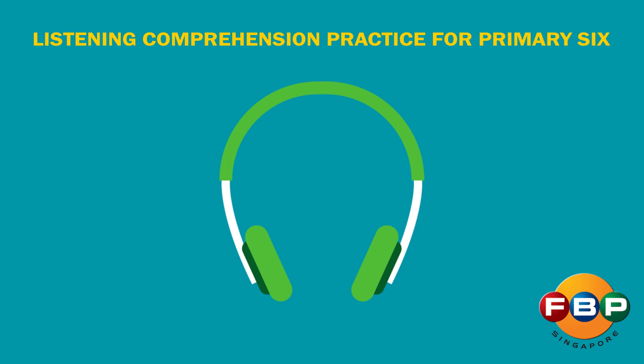Listening Comprehension Practice for Primary 6. Instructions to Teachers: Before you begin this practice listening exercise, please check that the volume of the speaker is audible to all your students. Adjust the volume of the speaker to ensure that all your students are comfortable with the level of volume.